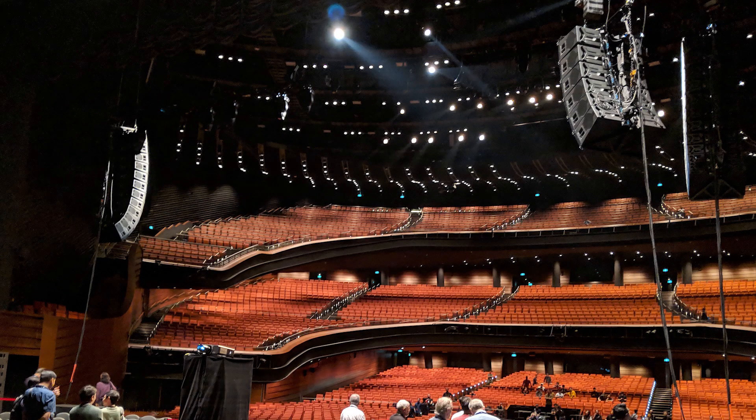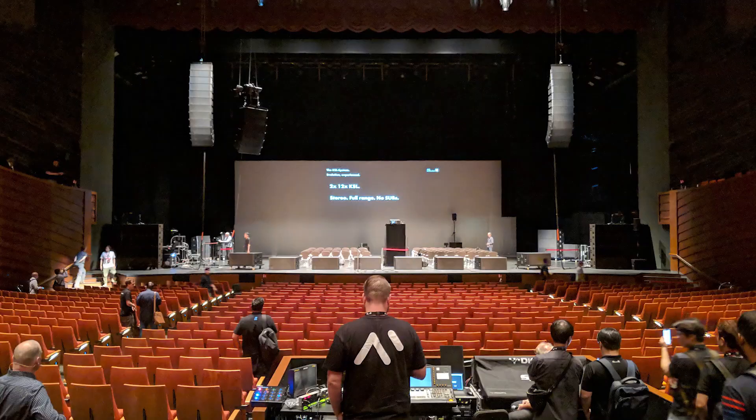With superb low frequency extension and headroom, broadband output and an impressive cardioid dispersion pattern, the SL series answers both the sound reinforcement and noise control needs of any large-scale event. And here are three benefits of using the SL series for your event.